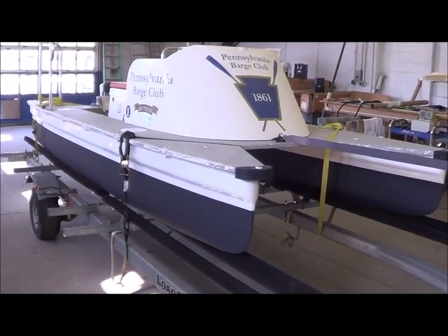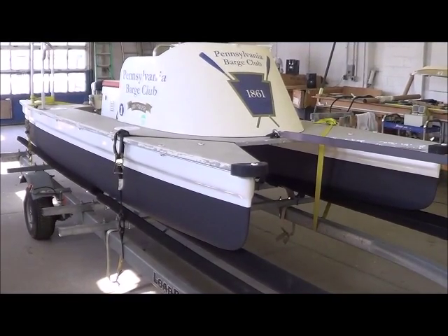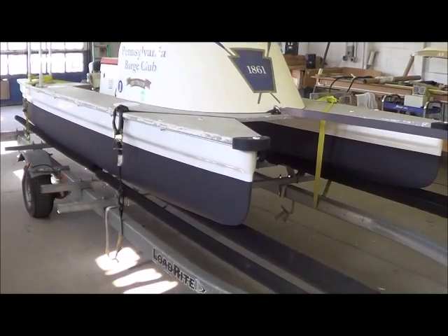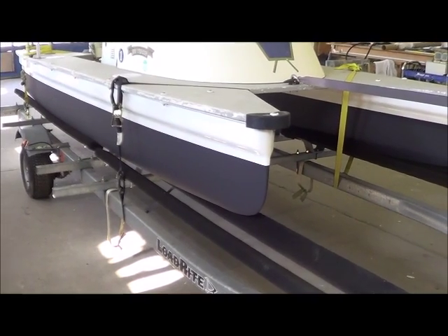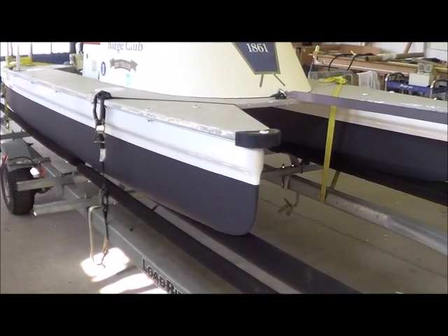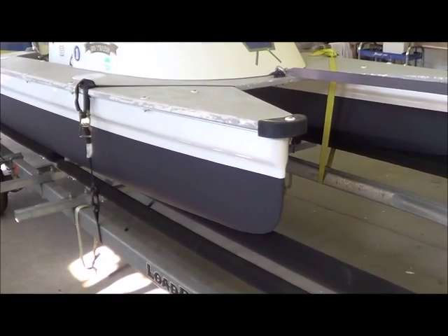Here we have a Wintek catamaran that came in for Pennsylvania Barge. This thing was in pretty sad shape. It had a pretty big hole in the hull of this pontoon here, plus the racks on the trailer weren't set, so it was kind of sitting on the metal part, but we adjusted that for them too.